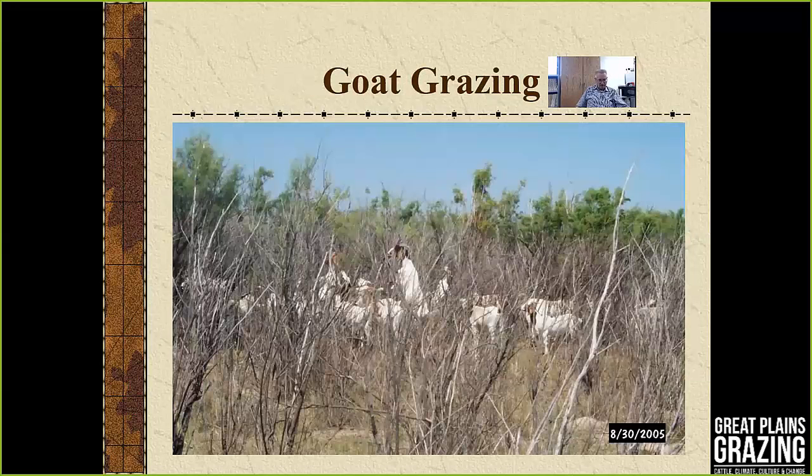Here's an example of a targeted grazing approach with goats. In this case they're standing on their hind legs trying to graze needles and leaves off of salt cedar. These animals have been used for brush control, and we're seeing good use of goats and sheep on sericea lespedeza as well.